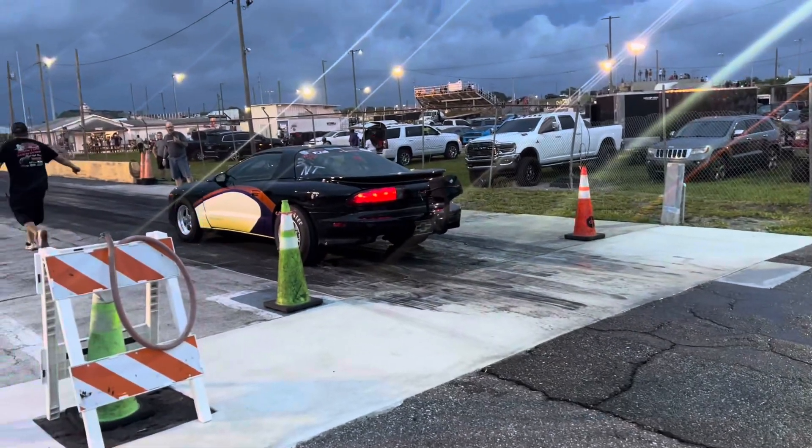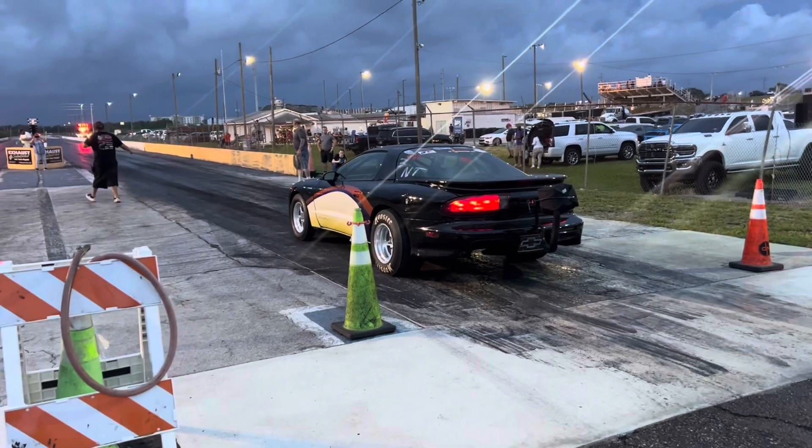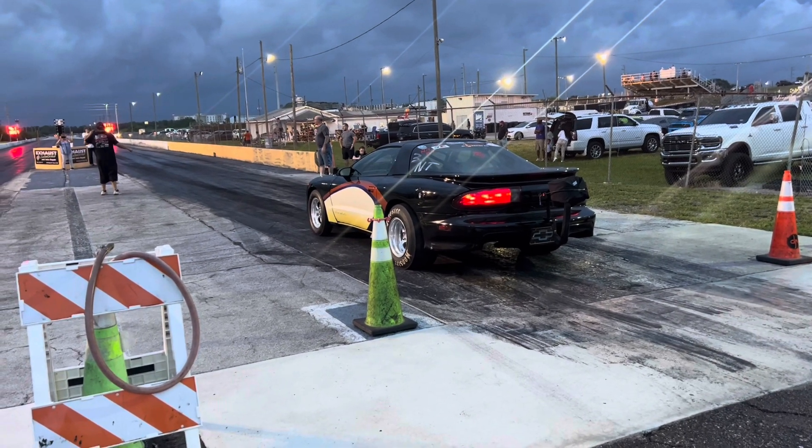So this is Mike's first pass. As you can hear, he pulls up in the water box waiting to do his burnout. They waved him off for some reason, so they backed off here. It started raining on the top side of the track, so they held off for about 15 minutes for the rain.